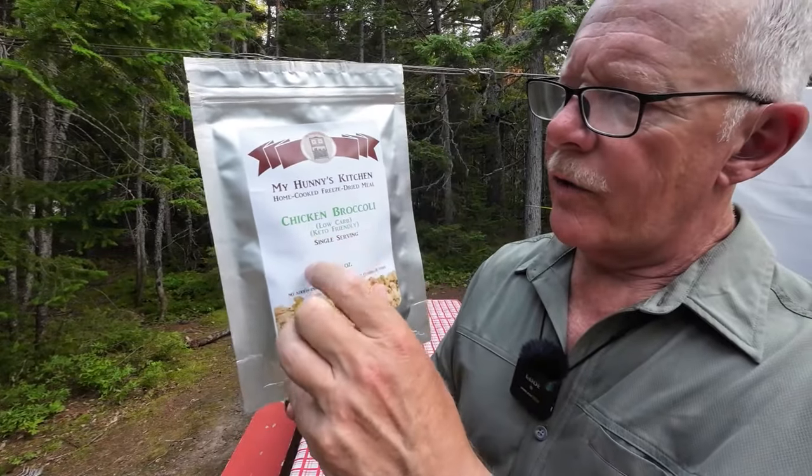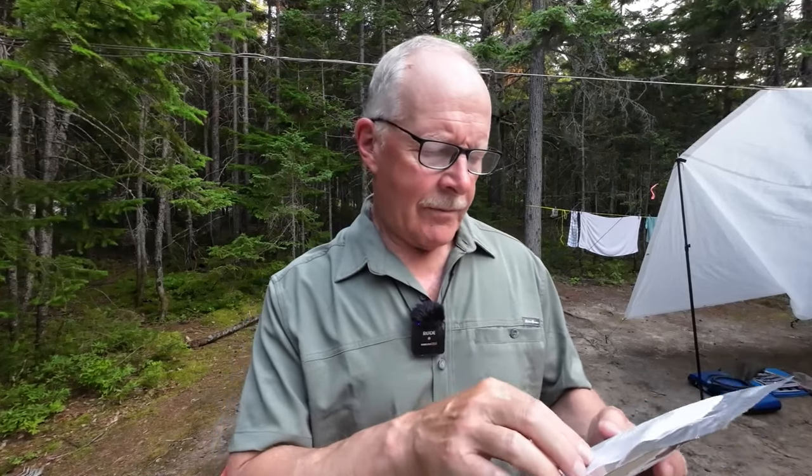My meal is the chicken broccoli, labeled low carb and keto friendly — a single serving of three and a half ounces, no added preservatives, artificial flavorings, or dyes. Ingredients: cauliflower, broccoli, cream, Monterey Jack cheese, Parmesan cheese, onion, butter, chicken breast, garlic, and My Honey's Kitchen chicken seasoning with pepper. The macros: 528 calories total, 27 grams of fat, 16 grams of carbohydrate with 4 grams fiber giving 12 grams net carbs, and 50 grams of protein. I like that it's weighted toward higher protein — well within ketogenic limits.